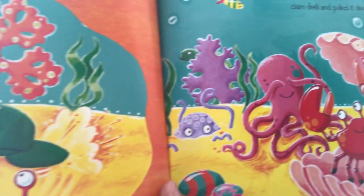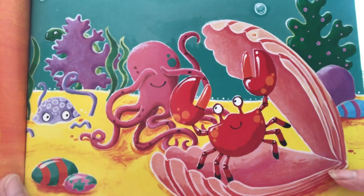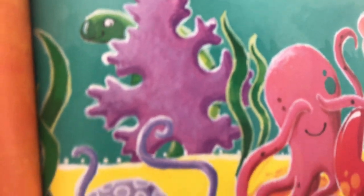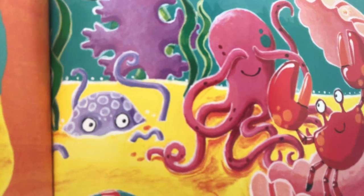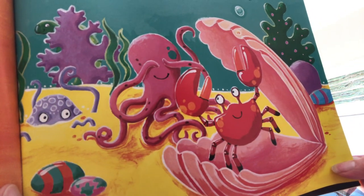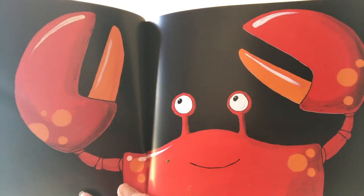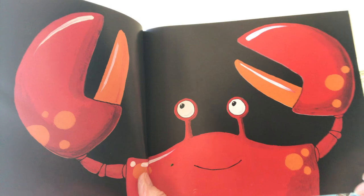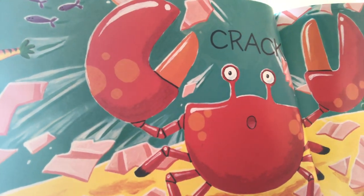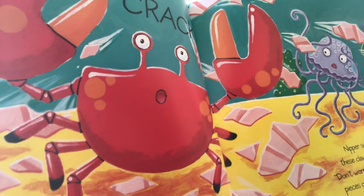So they decided to play hide and seek instead. Octopus hid his eyes and counted to ten and all the creatures went to hide. One, two, three, four, five, six, seven, eight, nine, ten. Coming! Ready or not! Crab climbed into a big clamshell and pulled it shut — it was the perfect hiding place. But Nipper's clumsy claws shattered the shell into hundreds of tiny pieces. "Out!" he cried. "Oh," Nipper sighed. "If only I didn't have these claws, I'd be good at hide and seek."